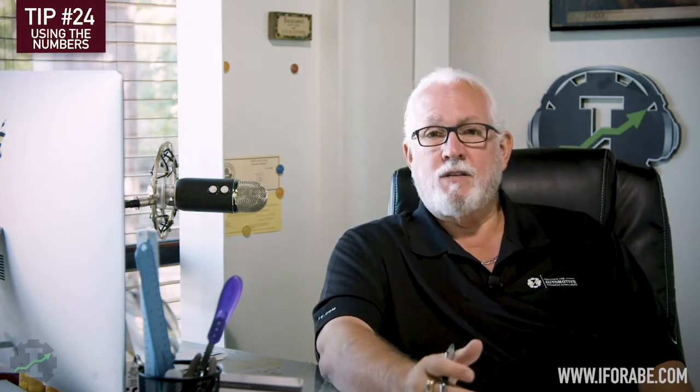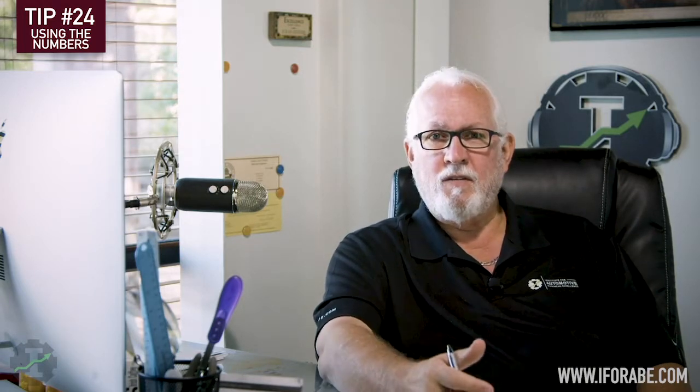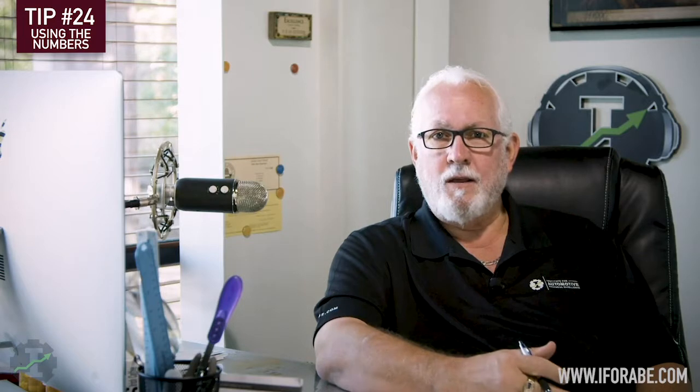First of all, sales. Sales is a very important number because I need to sell a certain amount of business in order to keep my technicians 100% productive, in order to pay my fixed expenses and have 20% left in my bottom line, and frankly in order to make the kind of money that I want to make. Sales becomes a number that I look at every single day to make sure that we're actually on target to sell what we need.